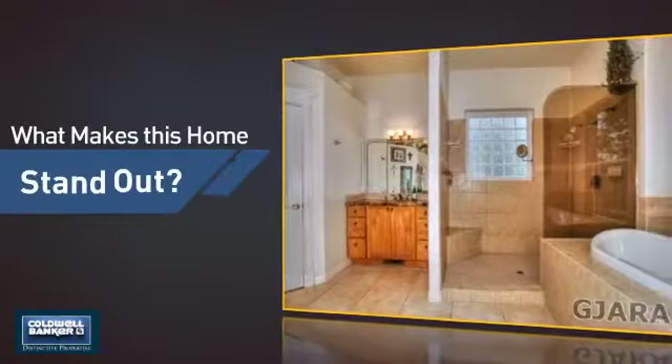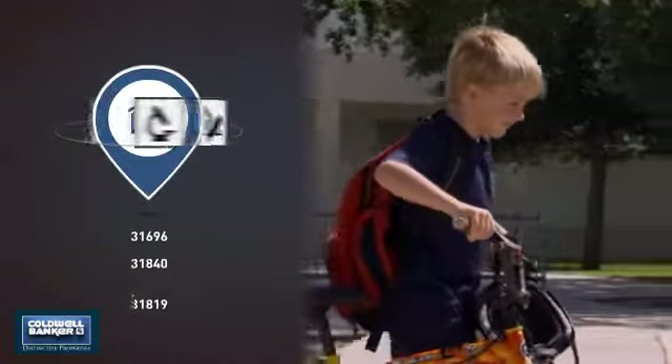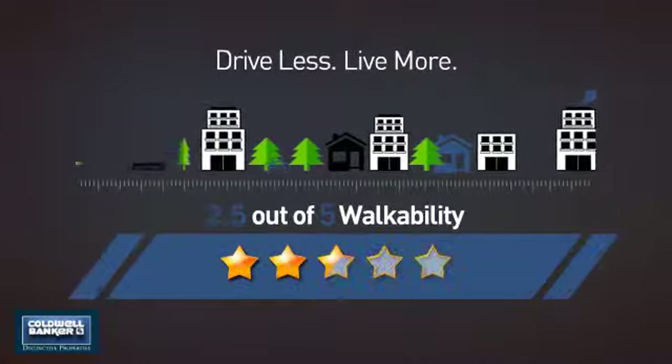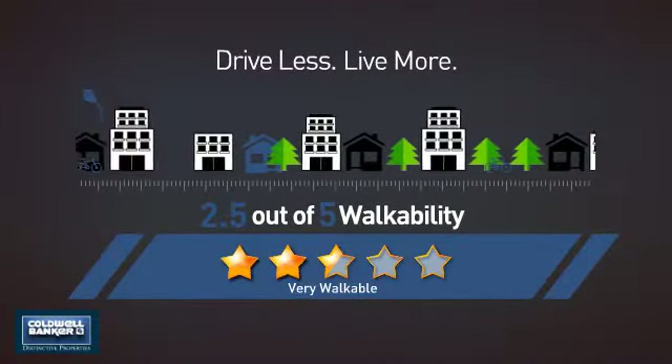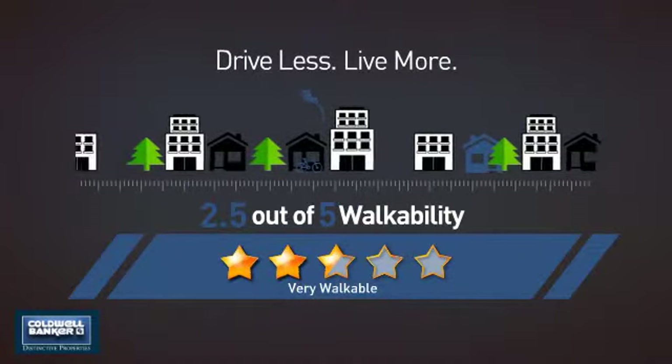But let's talk about what really makes this home stand out. Parents will be happy to know that it's located near several schools. And with a walkability score of 2.5, the neighborhood is a very walkable place to live, for a healthier lifestyle, shorter commutes, and the ability to run errands on foot.